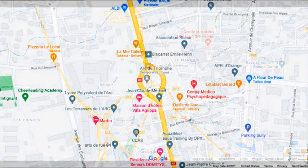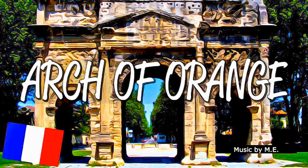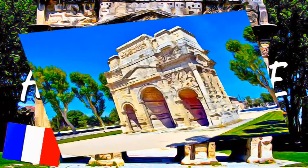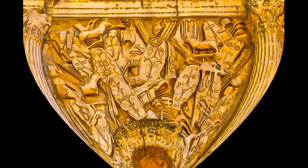Situated in the Rhone Valley, built between A.D. 10 and 25, the Roman arch is one of the most beautiful and interesting surviving examples of a provincial triumphal arch from the reign of Augustus. It is decorated with low reliefs commemorating the establishment of the Pax Romana.